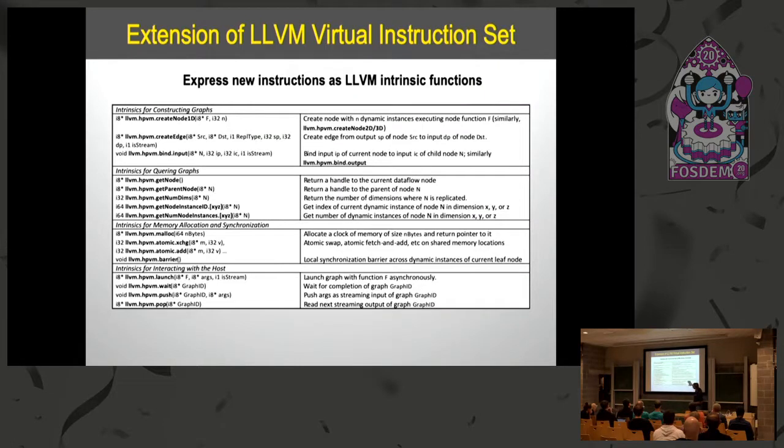We have additional intrinsics to interact with a host processor. HPVM launch launches the execution of a single graph asynchronously, so the graph starts executing while the host processor continues concurrently. A program is made up of multiple graphs, and in theory the host could launch additional graphs at the same time. HPVM wait blocks for completion of a particular graph. For streaming applications, we have push and pop intrinsics — push puts data elements into a graph for processing, and pop retrieves results back.